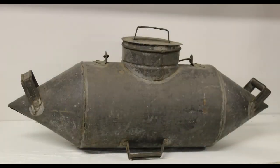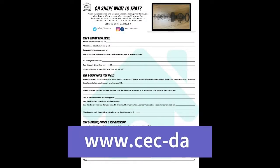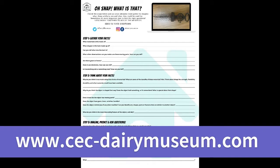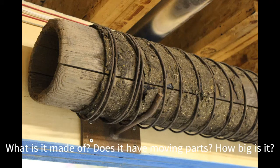So today we're going to play 'Oh Snap, What Is That?' You can visit our website to download the activity sheets, and the best part of this is that we can work on this together. We know that sometimes figuring stuff out isn't just about finding the right answers — it's about finding the right questions.